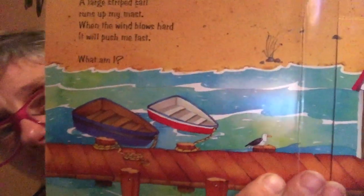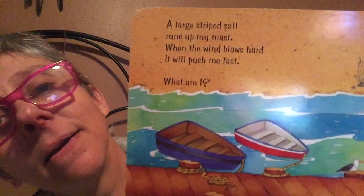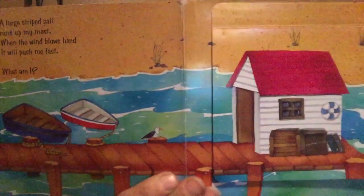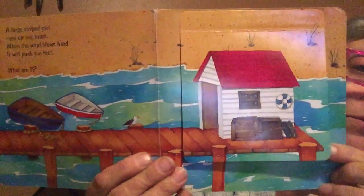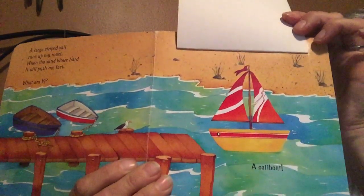A large striped sail runs up my mast. When the wind blows hard, it will push me fast. What am I? Let's go over and see what's in the house. What's in the house? It's a sailboat.